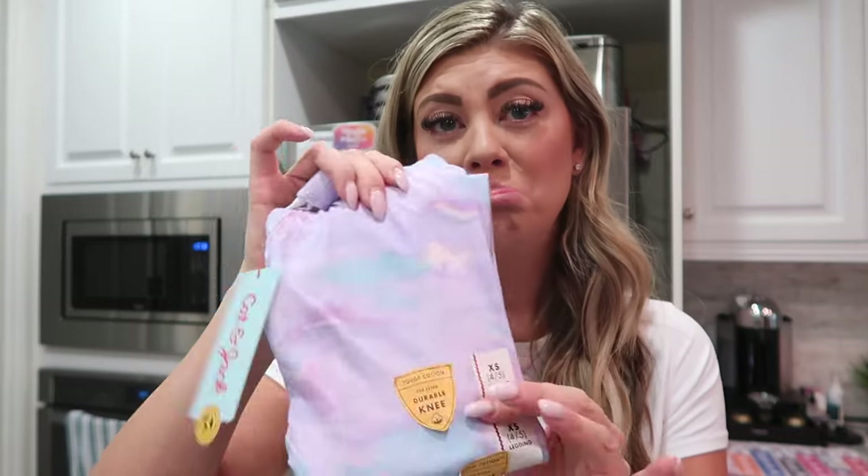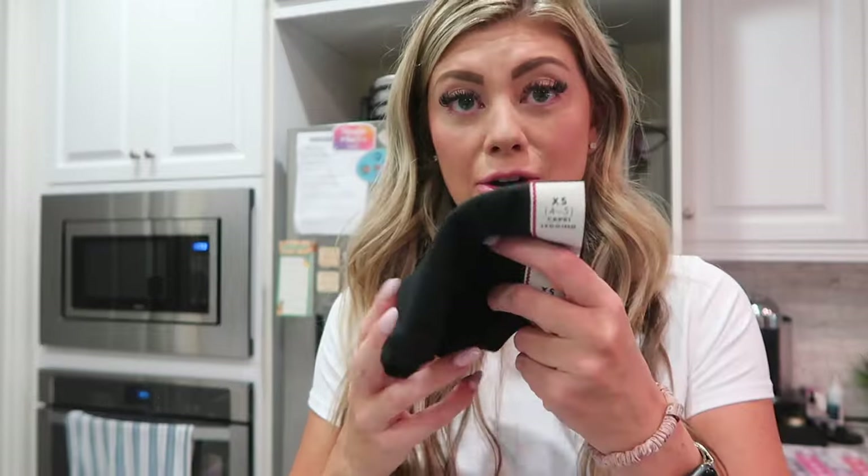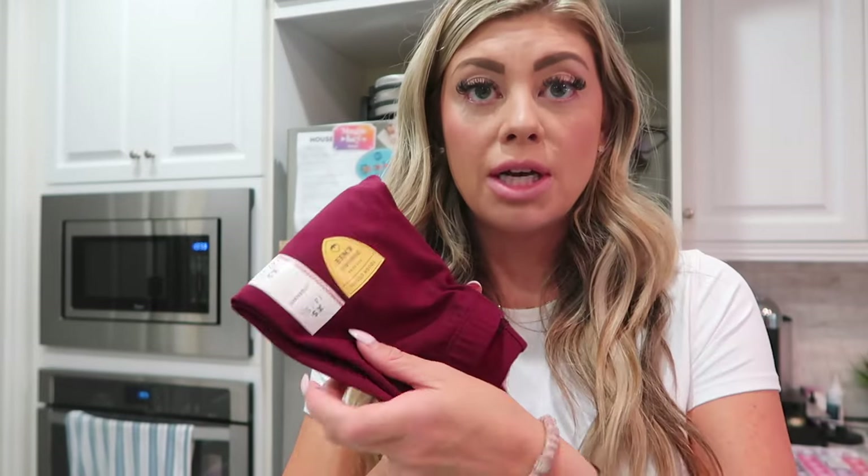I got Riley some new leggings because she's gotten a lot taller. I try to snatch them up fast because at my Target they go quickly. The leggings for little girls are six dollars. I got her an extra small now since she's in the little girls' section. I got her black, tie-dye, a pretty color for fall and Christmas time, and a jean-look one that'll go with anything - four leggings total to stock her up for winter.